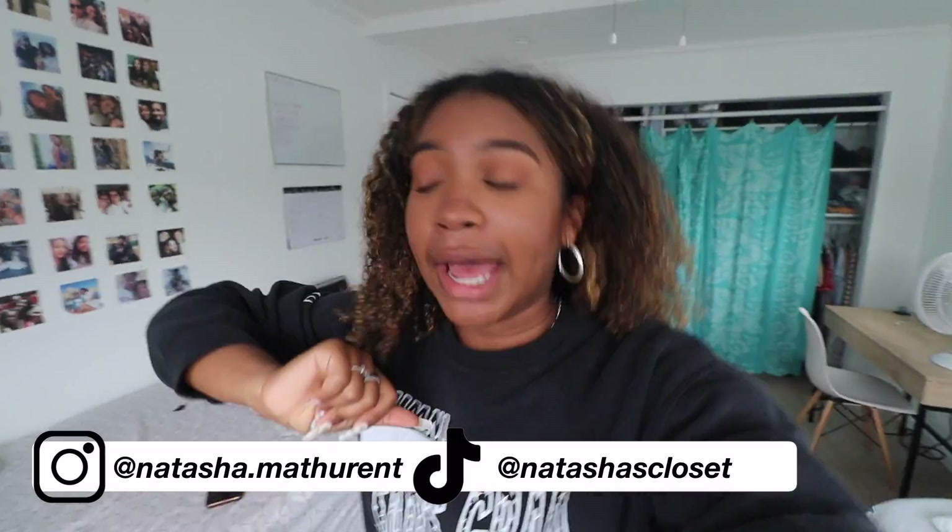Hey guys, it's Natasha and welcome back to my channel. I hope y'all are having a great and fantastic day.